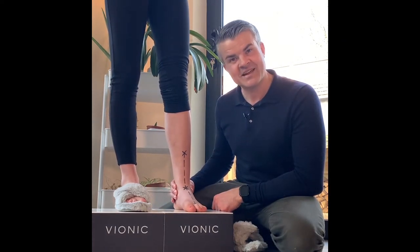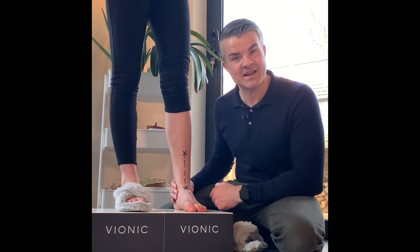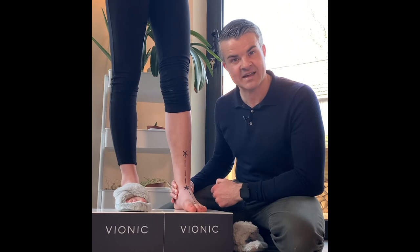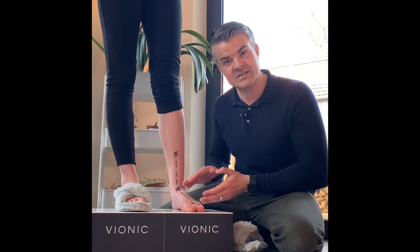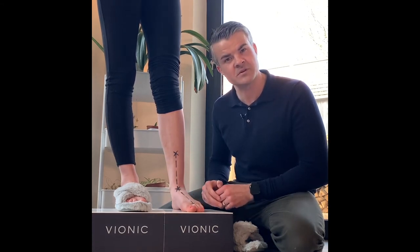This is how she'd look standing barefoot on soil or sand. But as soon as I let go, you can see her arch collapses and her foot rolls in — it's called overpronation — and that misalignment can cause all sorts of problems for us.